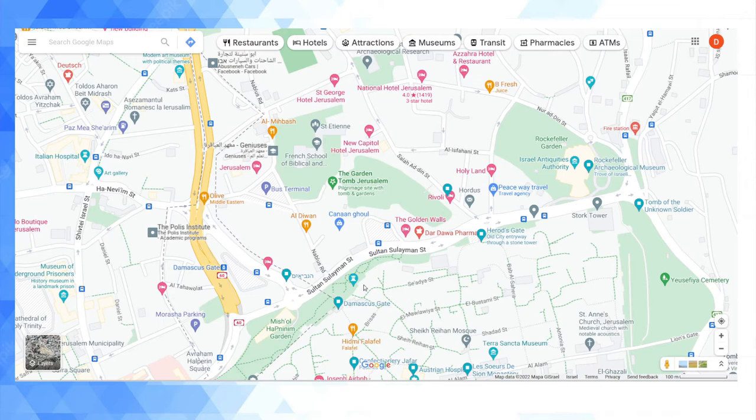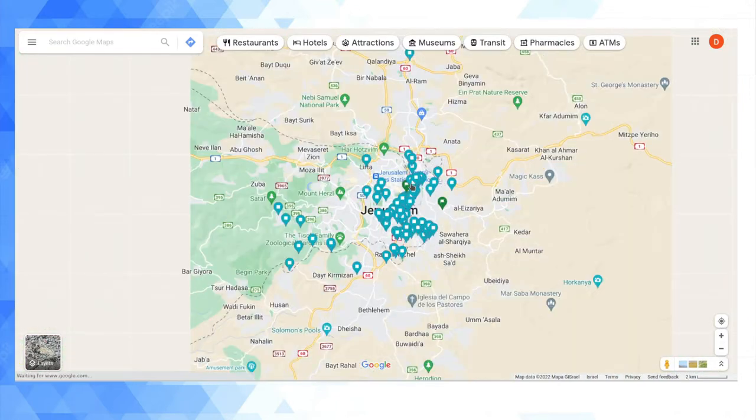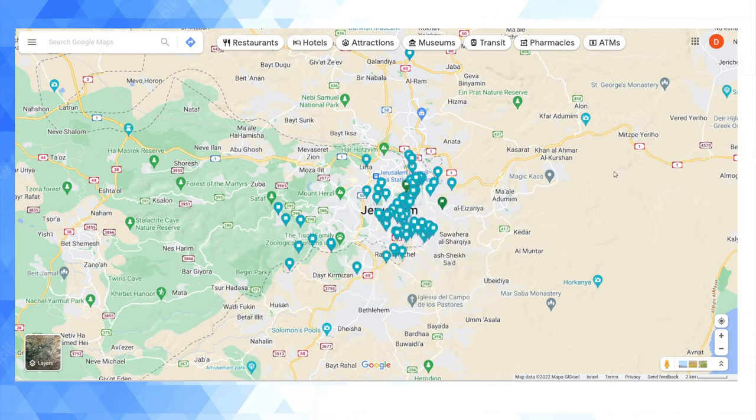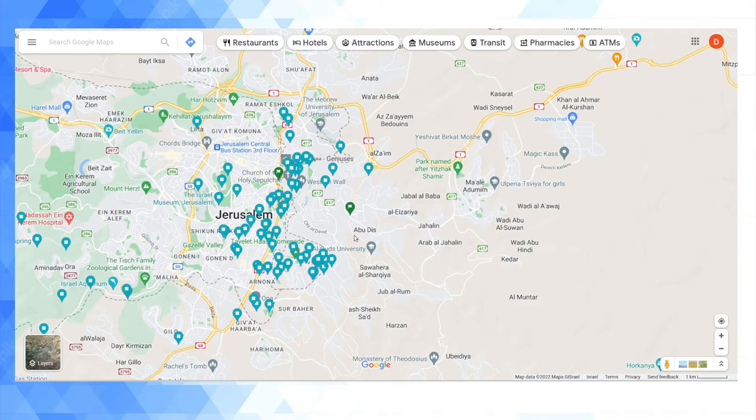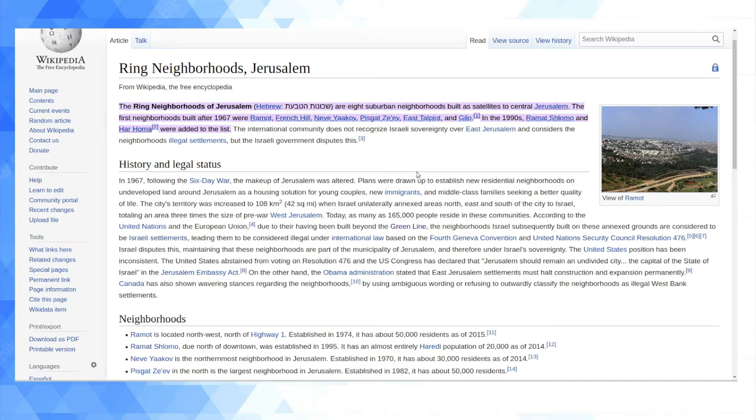Sultan Suleiman and Salah ad-Din streets would all be to the right — there was a border here. The memory of the border is now relegated to people's memories and the somewhat rare photographs taken during that historical period. What I came to talk about today is that there are parts of Jerusalem that are over the Green Line — not just East Jerusalem, but also some neighborhoods of West Jerusalem. These are called the 'ring neighborhoods' — eight suburban neighborhoods built as satellites to central Jerusalem: Ramot, French Hill, Neve Ya'akov, Pisgat Ze'ev, East Talpiot, and Gilo. In the 1990s, Ramot Shlomo and Har Homa were added. The international community does not recognize Israeli sovereignty over East Jerusalem and considers these neighborhoods illegal settlements, but the Israeli government disputes this.